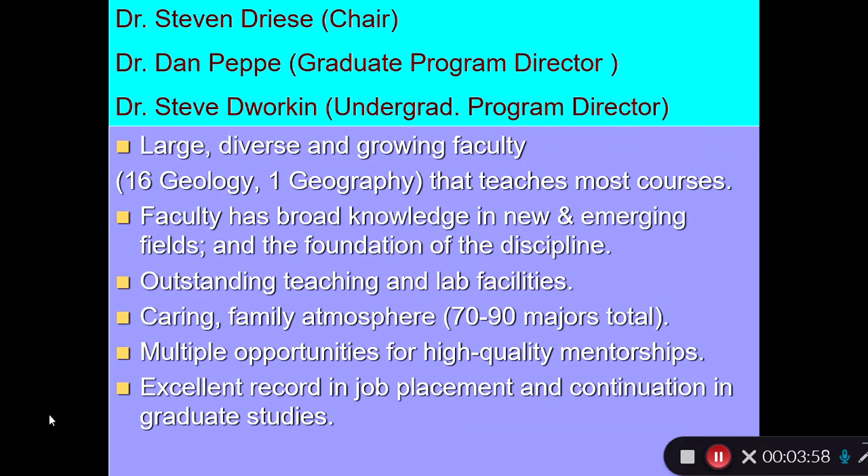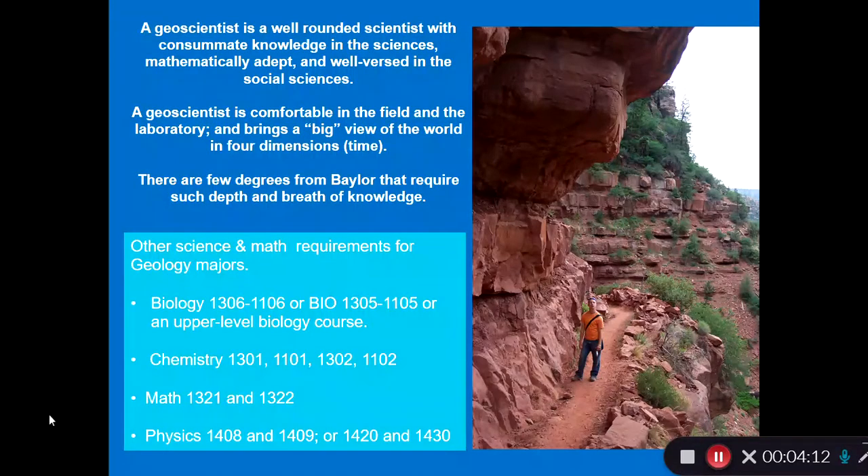Undergraduates can be exposed to geology and there are multiple opportunities for high-quality mentorship, giving them experience doing research. We have a really good record in job placement and continuation in graduate studies.